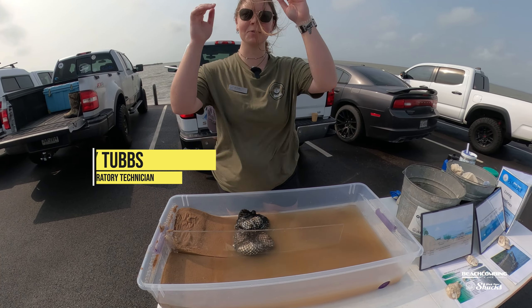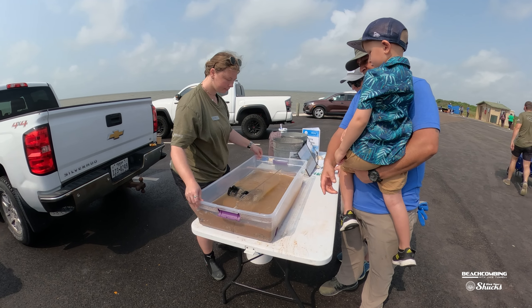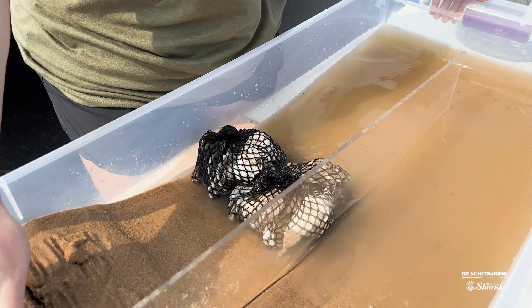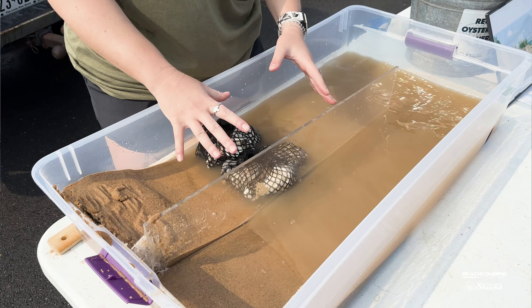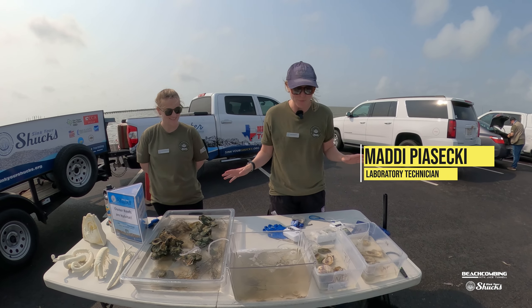Another good thing about this Sink Your Shucks event is that they have educational booths to tell you all about the different animals living within the reef and the benefit to water quality that the oysters have. At the shoreline protection station, they let people know that not only do oysters help boost water quality and make more habitats for critters, but they also help prevent shoreline erosion. They have a wave tank to simulate what coastlines look like — you can see that on one side erosion is a lot more rampant, while on the side with the actual oyster reefs they're acting as a natural sandbag and buffer for wave energy.